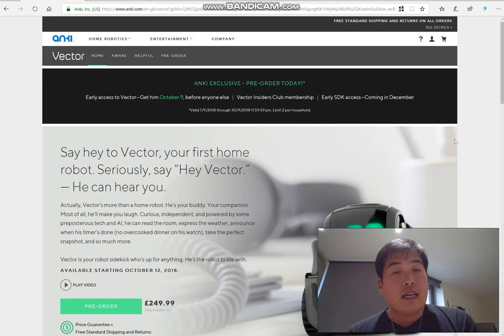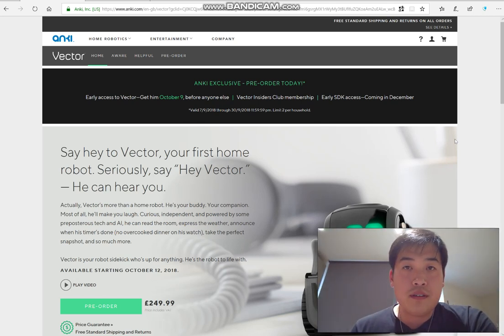Hello everyone, it's me once again. Today is the 30th of September, so it's the last day where you can pre-order this amazing smart robot called Anki Vector.